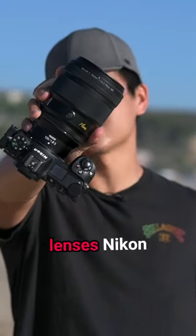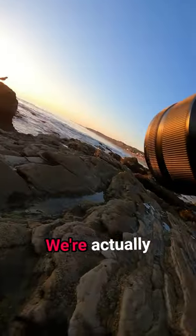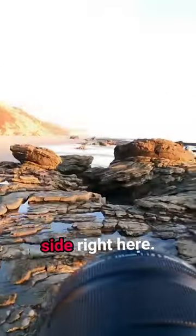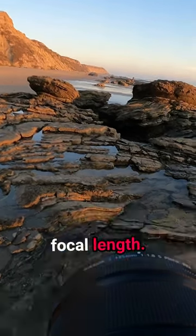This is quite possibly one of the greatest lenses Nikon will ever make, and today I'll be giving you my first impressions on this lens. We're actually going to be shooting a cliffside right here, and as you can see it's pretty far out, but 135 is such a tight focal length.